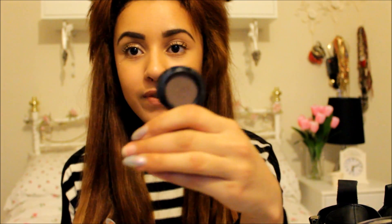The Real Techniques Stippling Brush has been great for foundations when I don't want to use my buffing brush. I definitely recommend Real Techniques brushes in general — they're really good and they're basically the only ones I use apart from a couple of e.l.f and MAC ones. I also have two mascaras: the Revlon Grow Luscious Mascara. The brush is huge which can be annoying but I love it for coating all my lashes quickly.